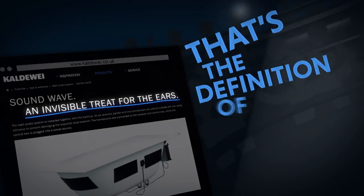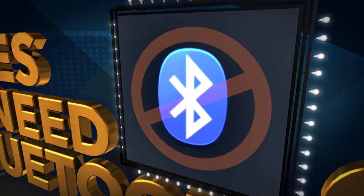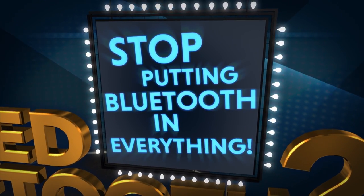That's the definition of all music! Until next time, as we always say... Stop putting Bluetooth in everything!